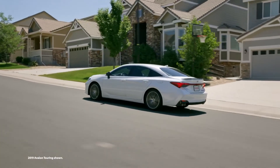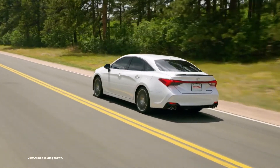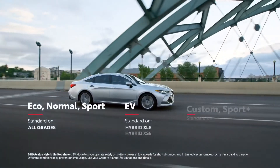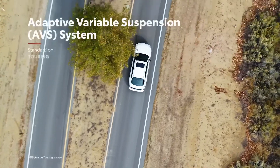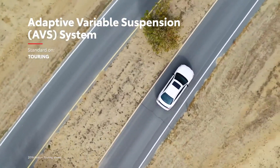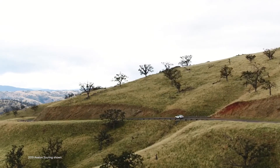XSE Nightshade, Limited, and Touring models crank up the fun even further with some of the smartest drive mode features Toyota has ever made. These models now have the ability to completely transform their driving manners at the push of a button. Literally. Avalon also features a fully independent suspension and an available adaptive control system, which adjusts each wheel's suspension damping settings on the fly, helping to optimize both driving comfort and fun at all times.